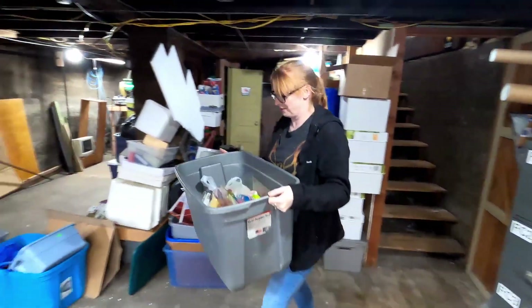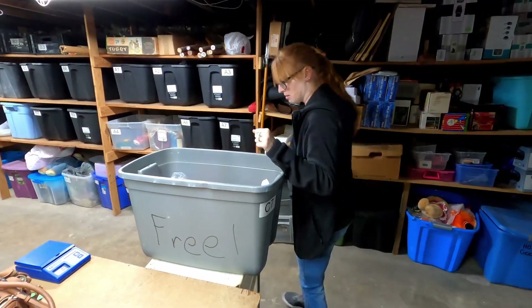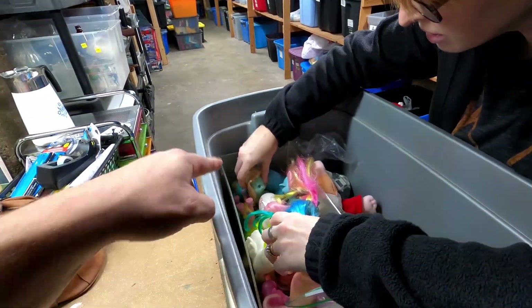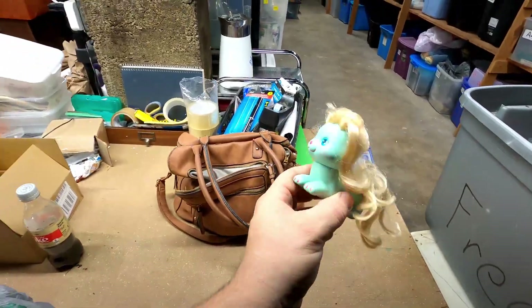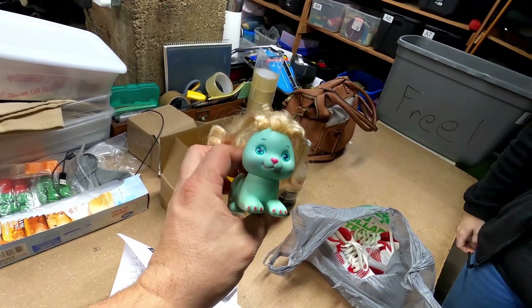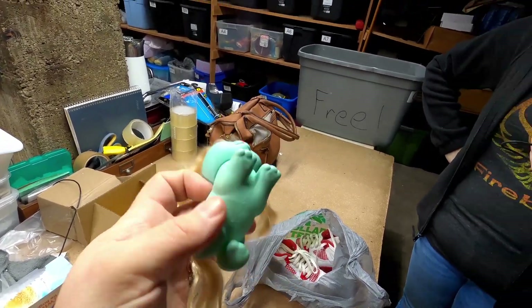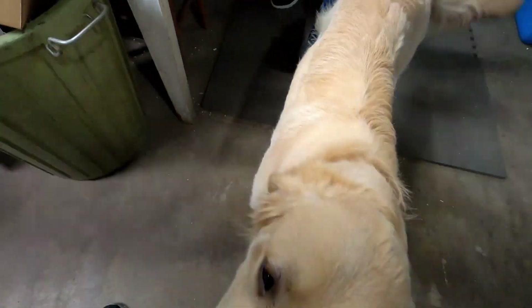Megan went upstairs to grab a tote because we sold a toy from the 80s — a Pretty Puppy, right there — it's from 1986. It's like a My Little Pony type doll but a different style. I'm not familiar with girls' toys, but it's cool. We sold it for about 20 bucks plus shipping.